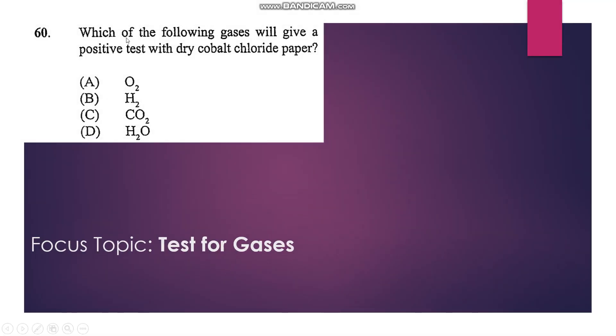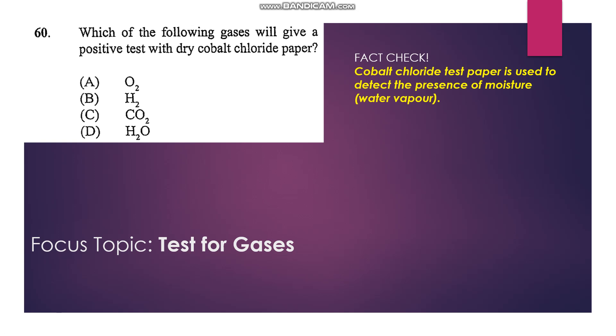Number 60, last question: Which of the following gases will give a positive test with dry cobalt chloride paper? Dry cobalt chloride paper is blue, and it can react with water. If it reacts with water vapor, it will become pink. So D is our answer.